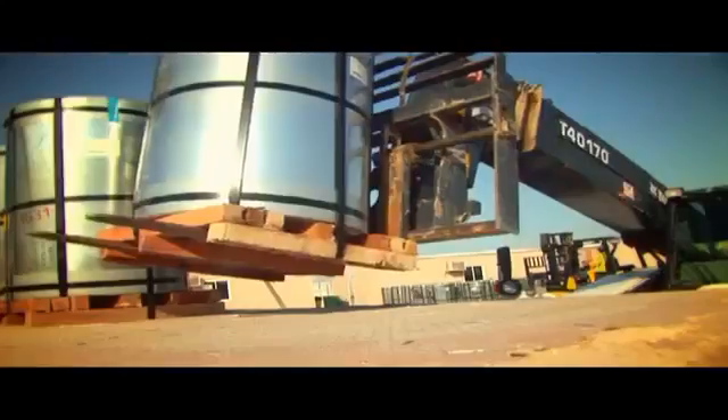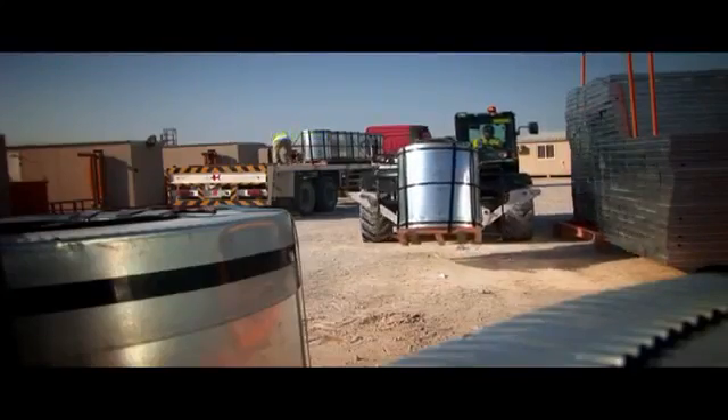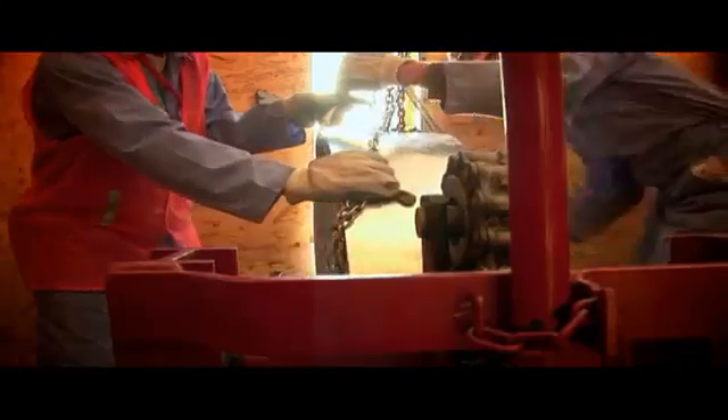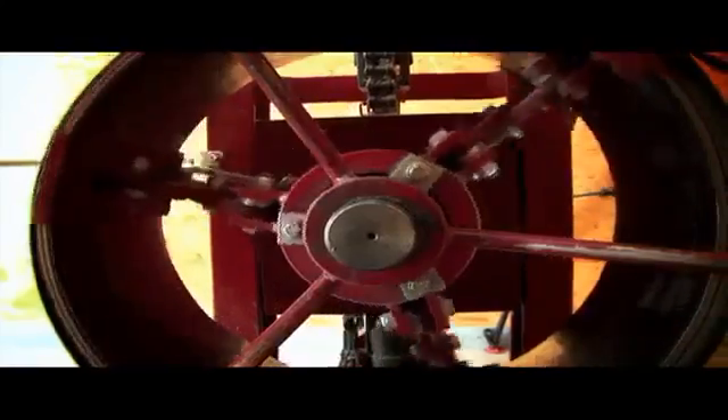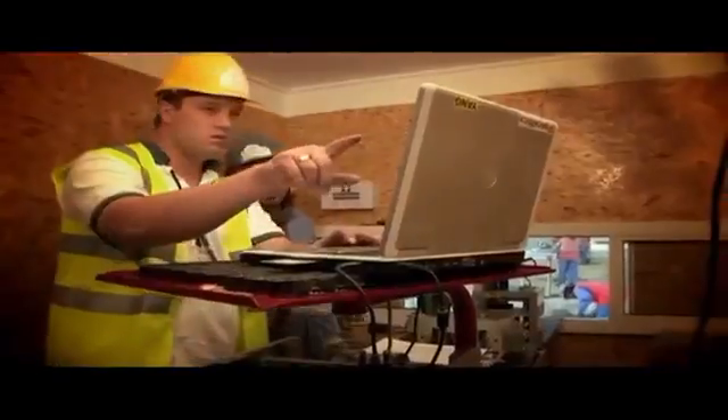Slit steel coils arrive on-site and are made ready for the mobile manufacturing units. The machines are housed in self-supporting cabins powered by their own generators. The slit steel coil is then loaded into the roll forming machine, and the steel passes through a series of roll formers, hydraulic presses and hole punchers, finally cut to the required dimensions. The entire operation can be overseen by a single operator.